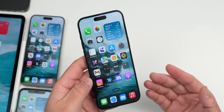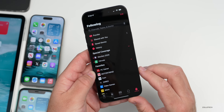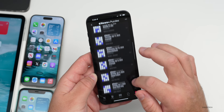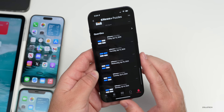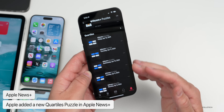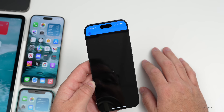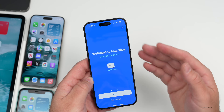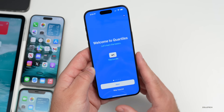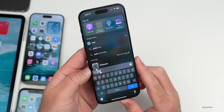If you have a subscription to iCloud+ or News+, Apple News added the option for a new puzzle. If you go to Following, then Puzzles, you'll see a new one called 'Quartiles' that was added about a week ago. You can play it and it teaches you the basics as you go through it.